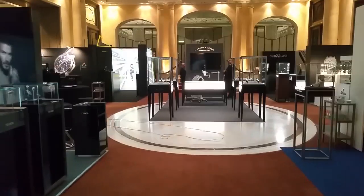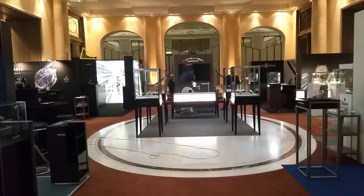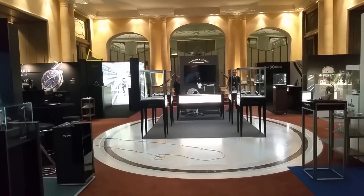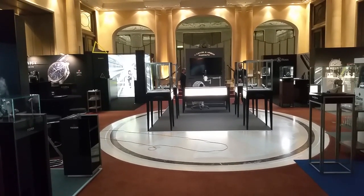Good morning, welcome to watchesandart.com. We are at Munich time — it's about 8:30 right now, so the fair is opening in about one and a half hours. I want to give you a quick impression of all the exhibitors. Right now it's still quite empty and it helps you to get a nice sense of who is here.